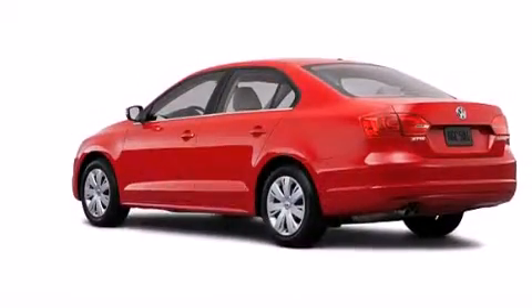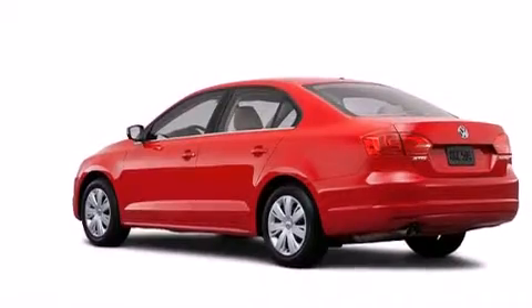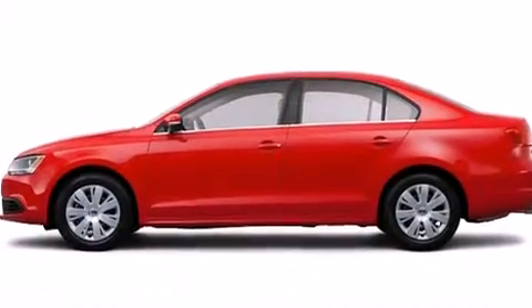With an EPA estimated rating of 31 miles per gallon on the highway, this vehicle helps leave money in your pocket where you want it.